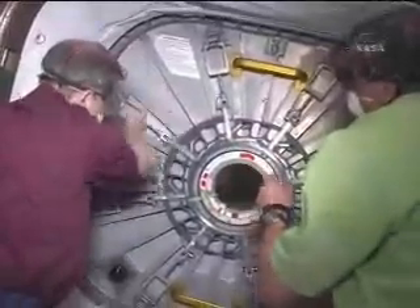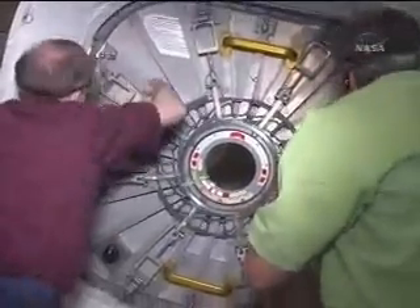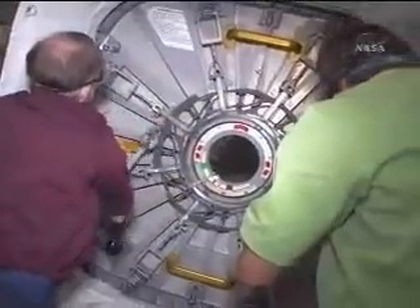Right now we are actually the last thing doing — putting up a cover so we won't get stuck in bolts and cables and things when we go through the hatch many, many times.